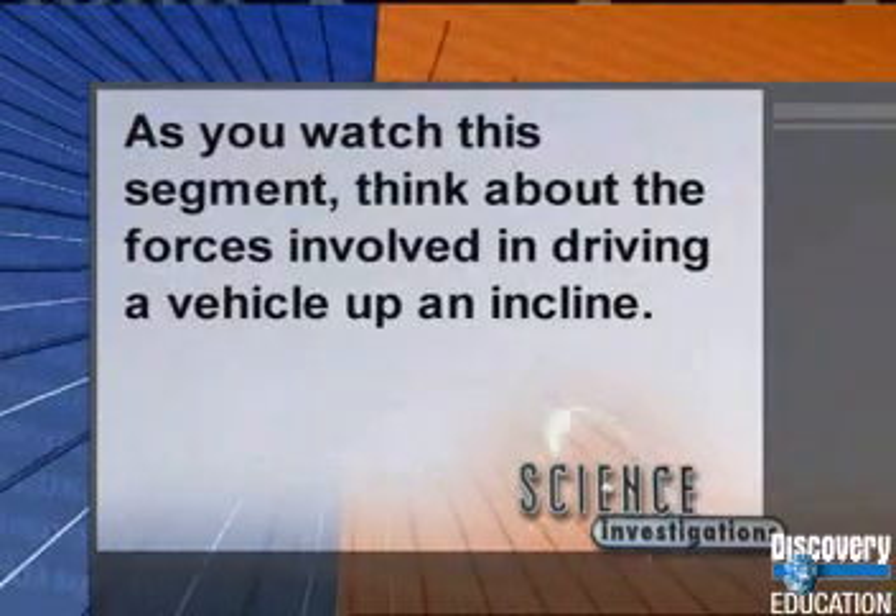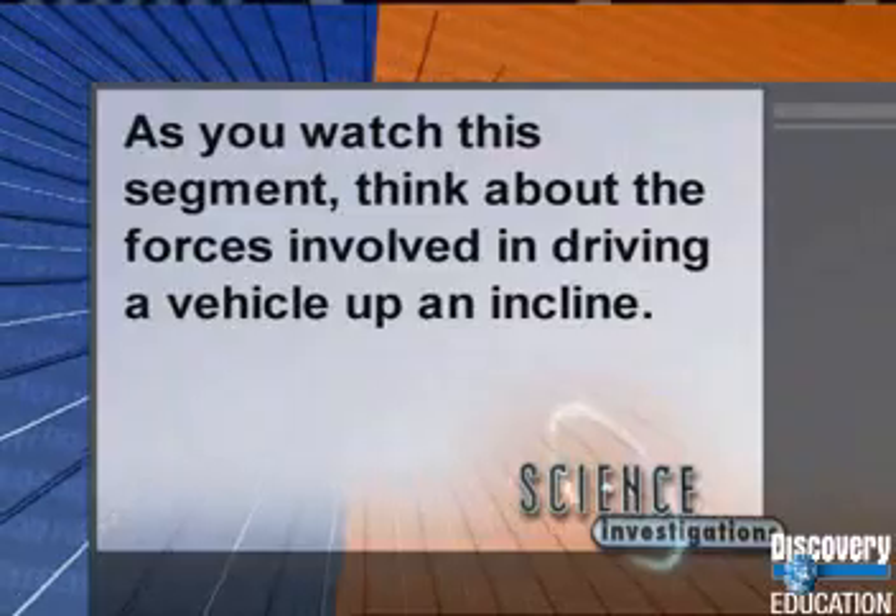As you watch this segment, think about the forces involved in driving a vehicle up an incline.